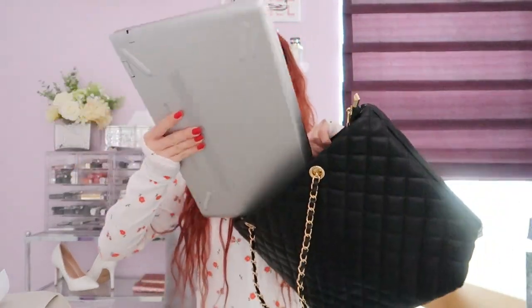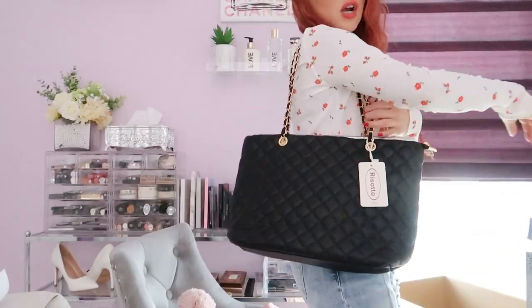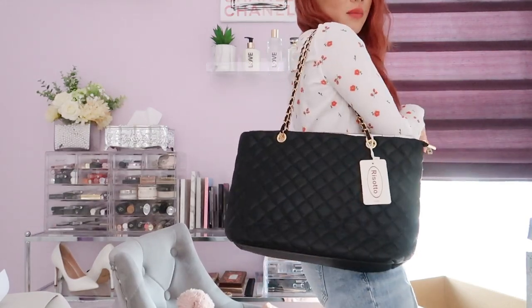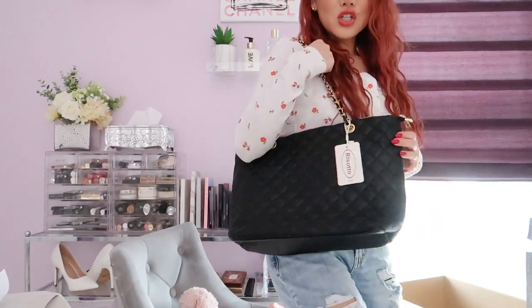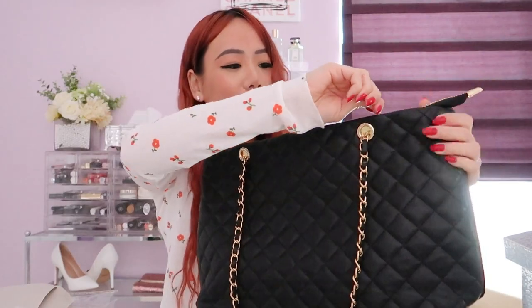My laptop is pretty huge, but it just fits. I don't mind it peeking out a little bit — the straps are long enough and it doesn't even bother me. I like the height of it. So cute, guys! The zipper does kind of get caught a little bit.